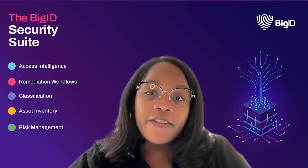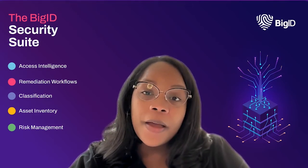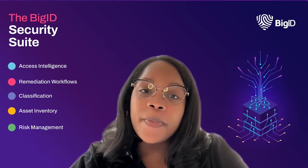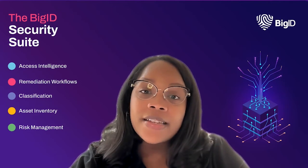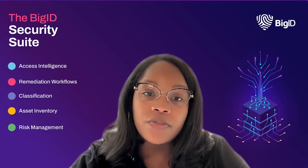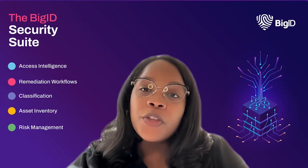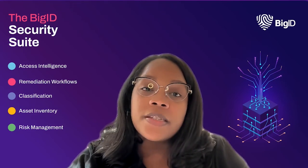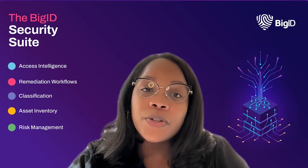Data breaches aren't an if, but a when — whether it's malicious or accidental, whether the entry point is a phishing attempt, a backdoor, or a misconfiguration. This means that data-centric security needs to be baked into every process and every system, from the way data is collected and stored to the way it is accessed and used. Only by taking this data-first approach will organizations be able to protect their data and their reputations from the ever-increasing threat of data breaches. By following these best practices, you can help keep your company's data safe, keep business operations running smoothly, avoid costly disruptions, and maintain customer trust.